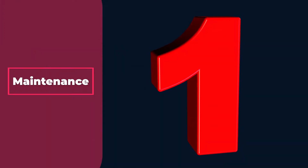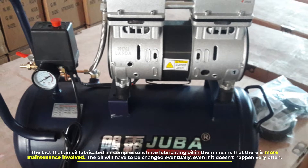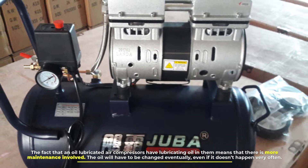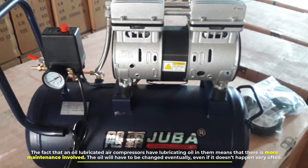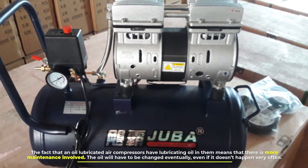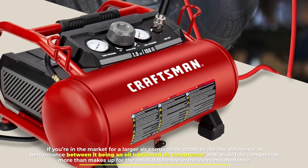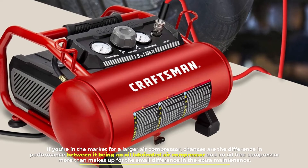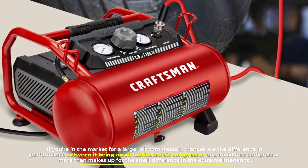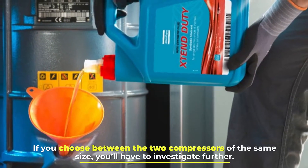Number one: maintenance. The fact that oil-lubricated air compressors have lubricating oil means that there is more maintenance involved. The oil will have to be changed eventually, even if it doesn't happen very often. If you're in the market for a larger air compressor, chances are the difference in performance between an oil-lubricated and an oilless model is a small consideration alongside the extra maintenance.